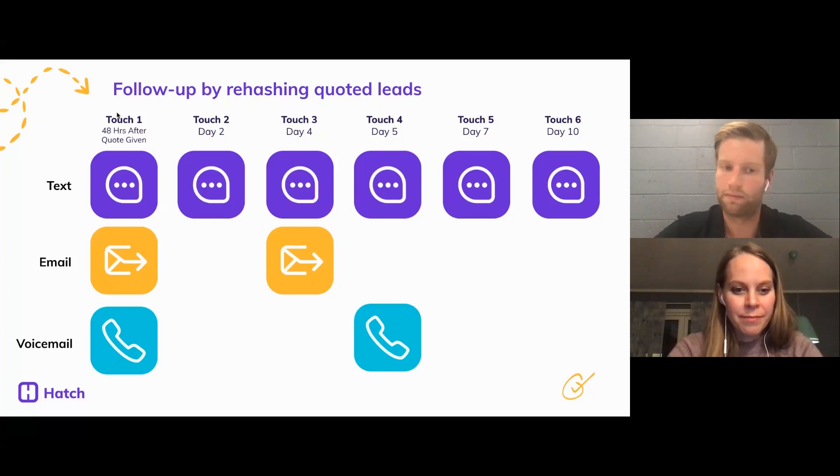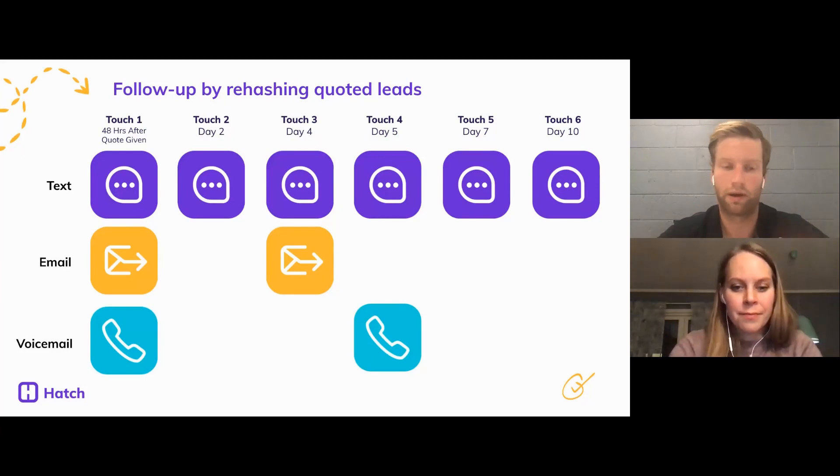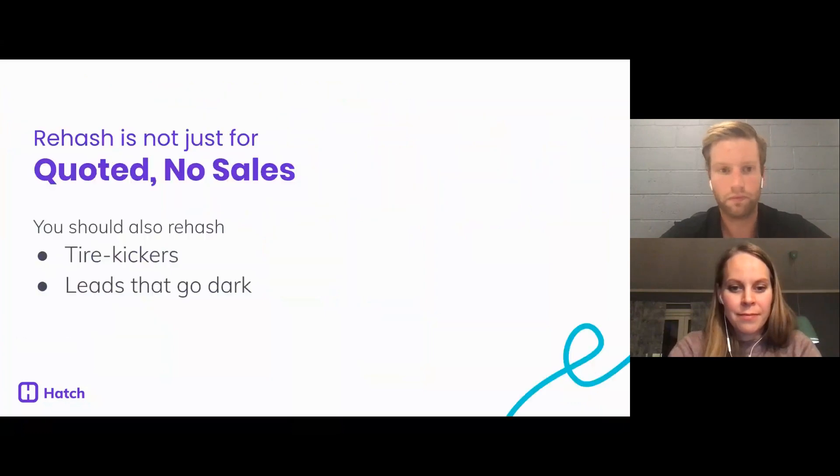Touch one: 48 hours after the appointment — the triple play: text, email, voicemail. Next day if they don't respond, follow up with a text. Day four, wait two days so you don't bug them too much, then text and email, and so on. This is really important because sales reps aren't always following up more than once after a quote. We found it takes anywhere from four to six touches after the appointment to get a response from a homeowner. Hatch can put this on autopilot — it will do it automatically, and when they respond you can jump into the conversation.